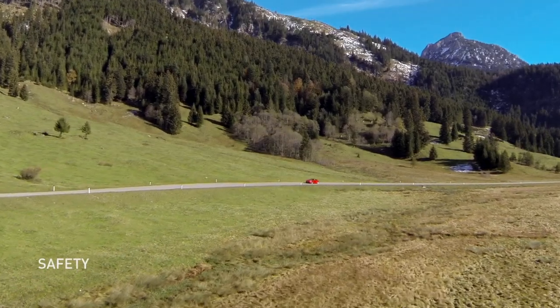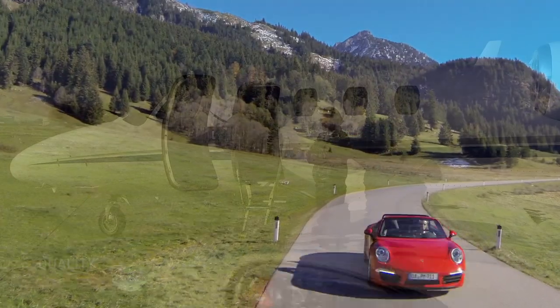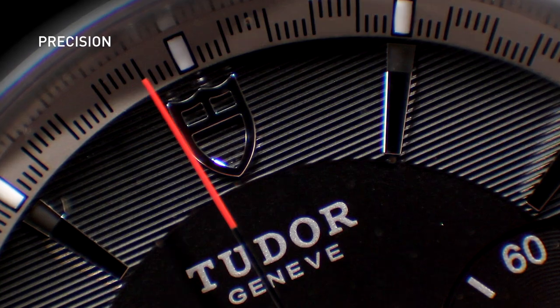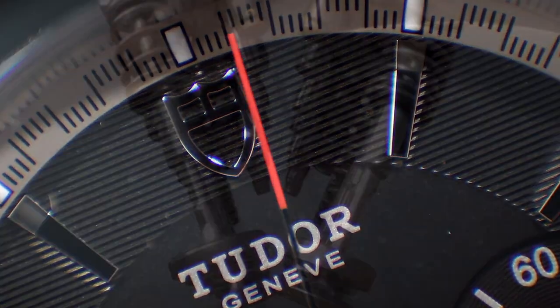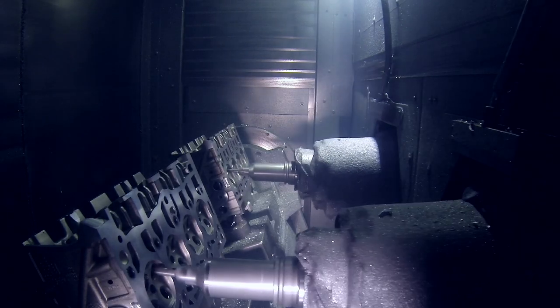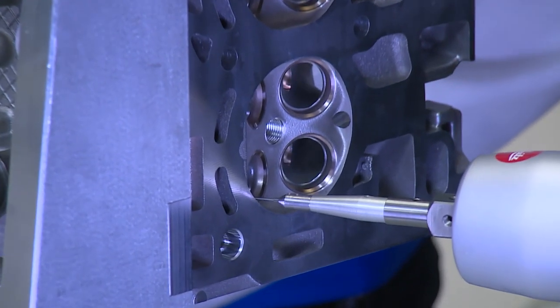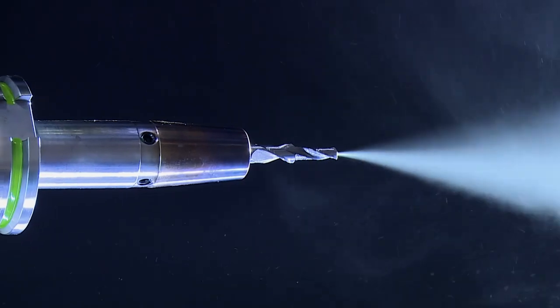Every single day, millions of people all over the world trust in the reliability and safety of the latest products. The foundation for this is a technology which is crucial for the production of high-quality products. Tool Clamping Systems by Ott Jakob.